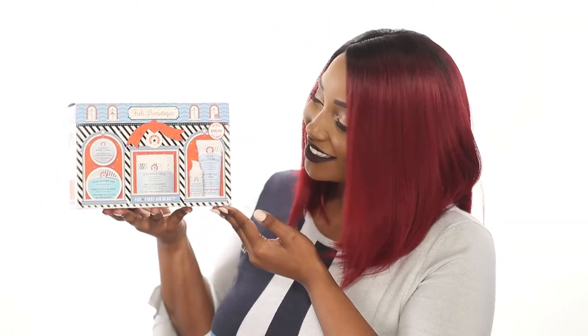Your skin may change and need more moisture, and these sets are perfect for just that. First is their limited edition holiday gift set, the Fab Boutique set.